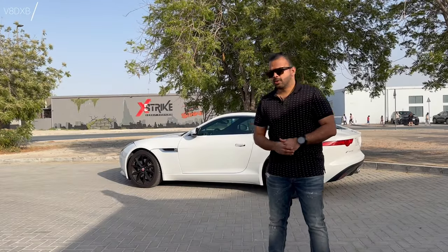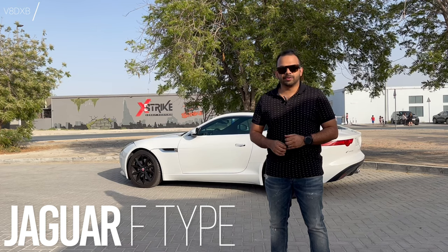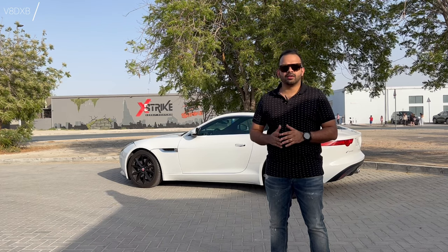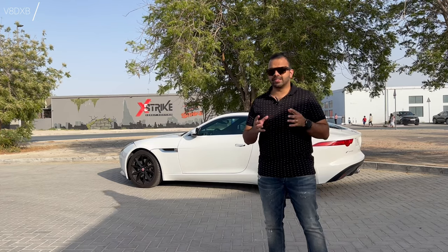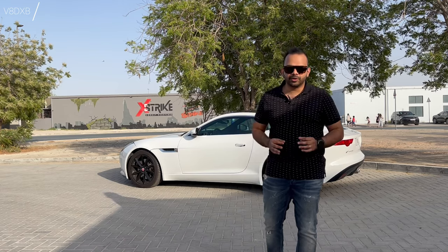Hello and welcome to V8's DXV. What you've got over here is a gorgeous Jaguar F-Type which is a V6 version. The car comes in a V6 and a V8 version as well. If you're considering getting something like this, my request to you is definitely try the V6 version. The V6 has enough power, brings in enough oomph and is an absolute beauty to drive.